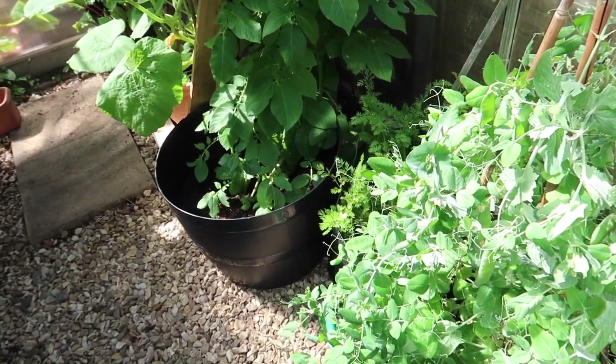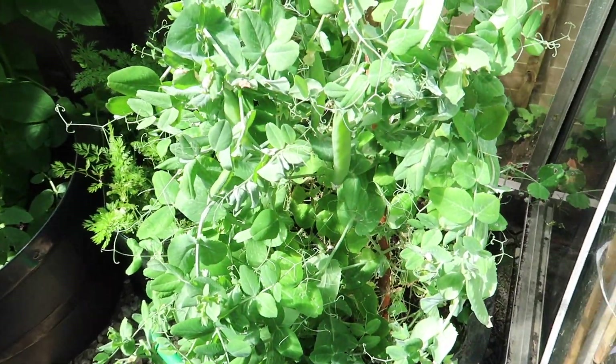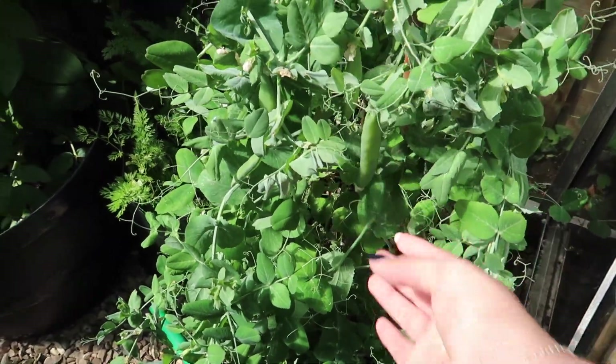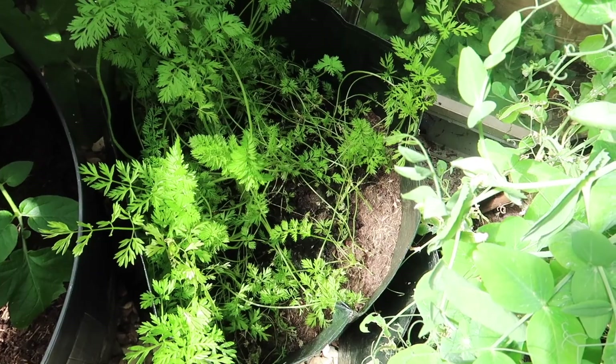In the greenhouse it's so hot — I haven't been in here this morning so it's super warm. Got my peas, you can see some pods forming.